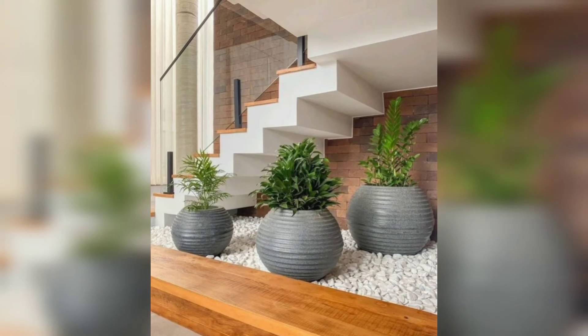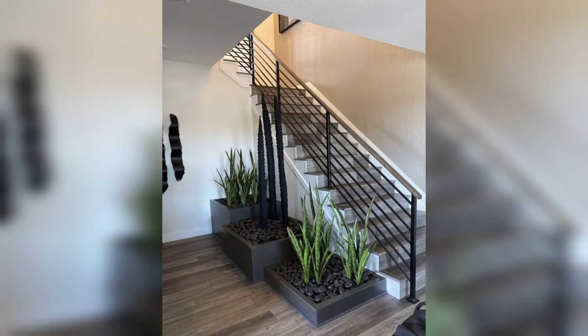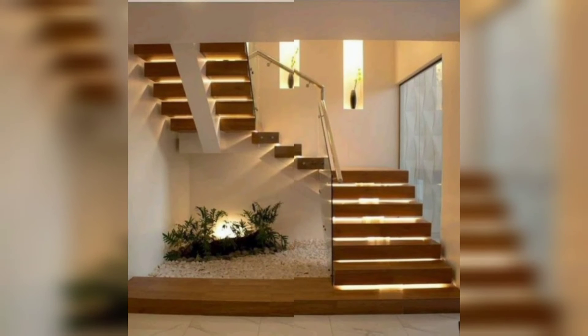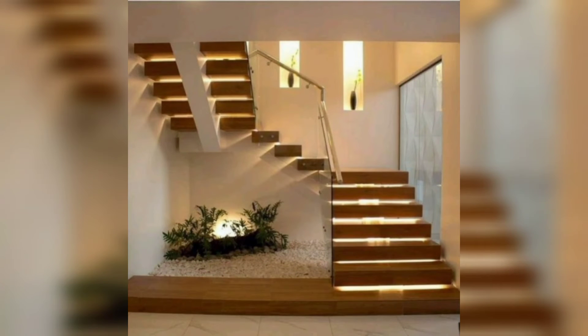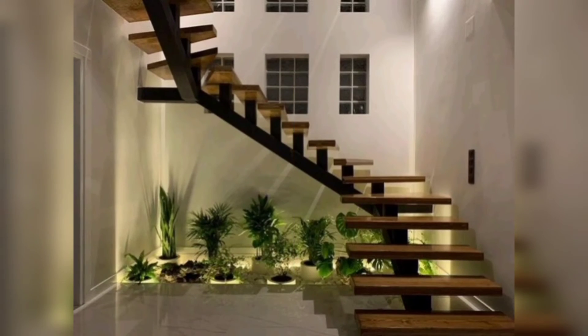The empty space under the stairs can be used for many different purposes. You can store things there, create a mini library, a dog house, kitchen pantry, mini bar, or a small closet. There are many other under-stair ideas you can opt for, depending upon the type of space you have there.